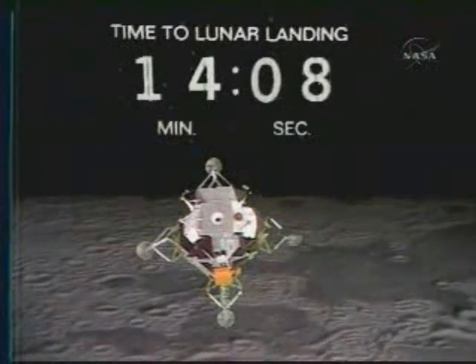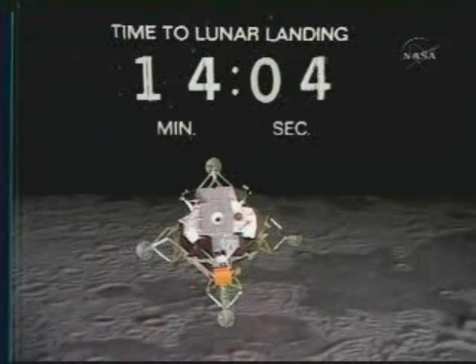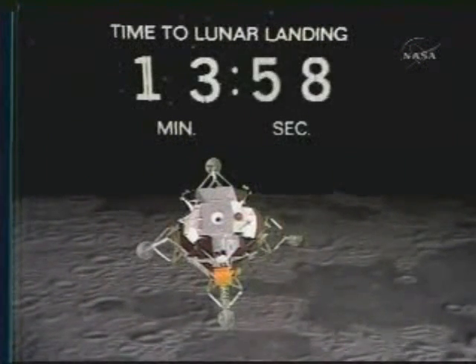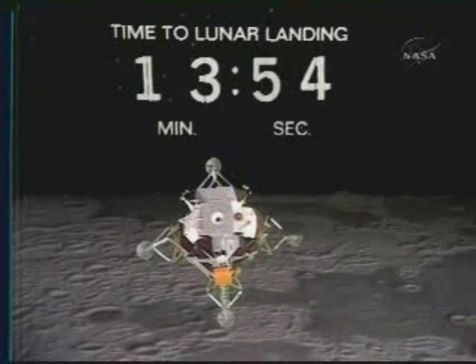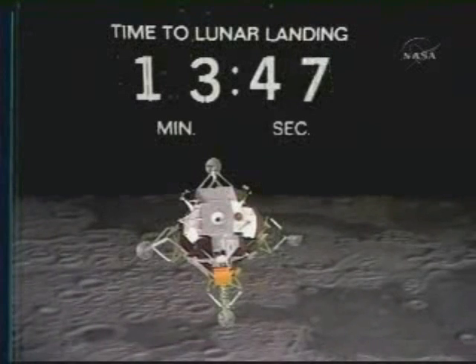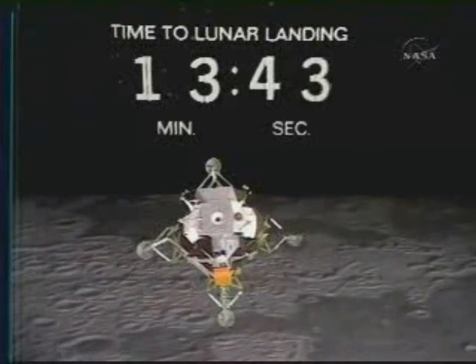This engine fires for 12 minutes. I think this is the first burn in the vicinity of the moon that's on this side — the first descent propulsion system burn on this side. No, any burn of any magnitude at all. We see all of our corrective burns were on the back side of the moon.